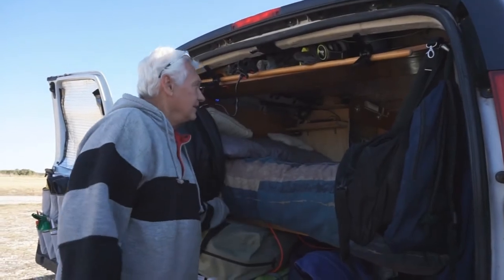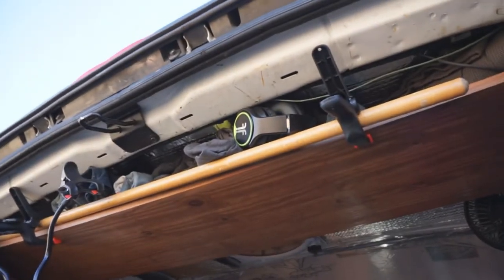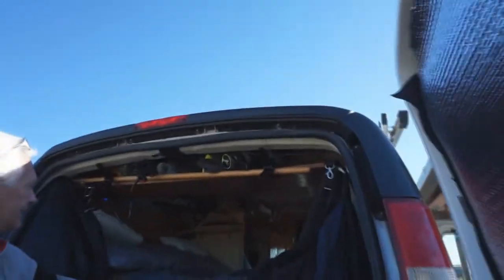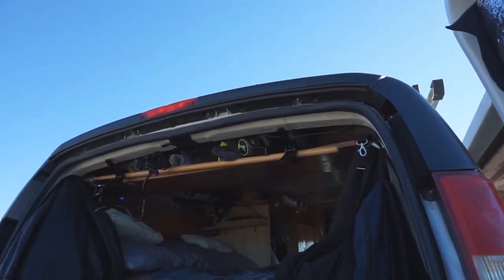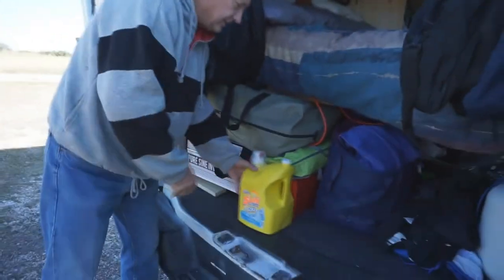I put a shelf up here — I got that idea from Brian, Adventure Van Man. I've got another fan up there. I have a roof vent, a shelf above the bed with my little Bose speaker and my iPod so I can listen to music. Underneath my kayak are my batteries.